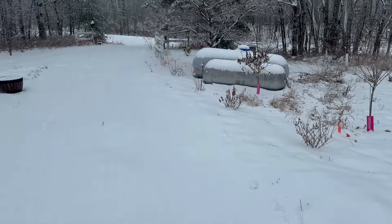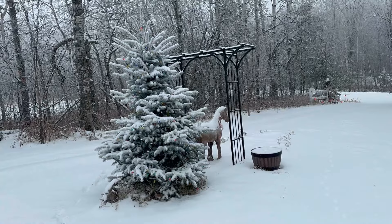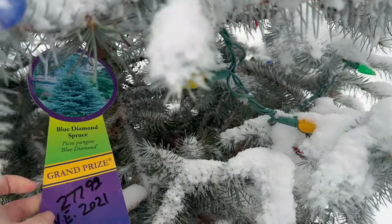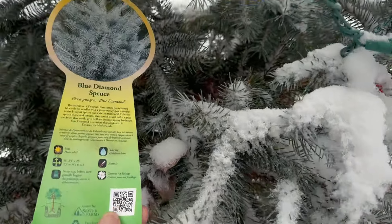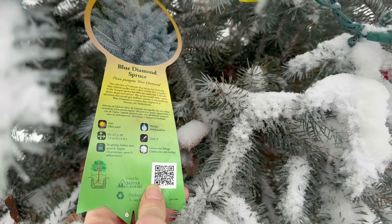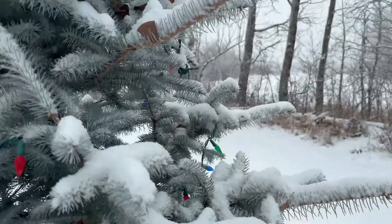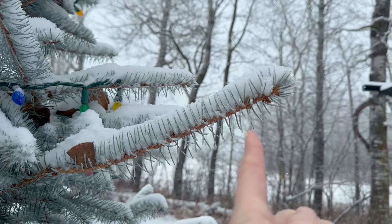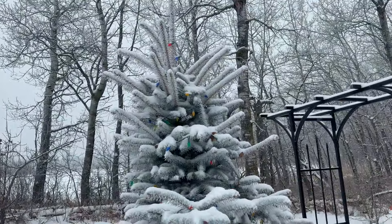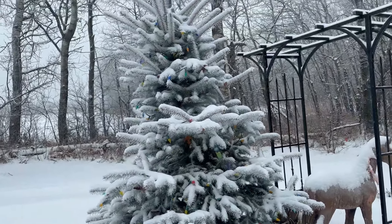It looks absolutely gorgeous. And then this tree — this one's also a favorite. This is a blue diamond spruce. It's zone three, gets 25 feet tall and 20 feet wide. I read it was extremely slow growing, but look how much growth we had in just one year — that's all new growth this past year. It's growing way faster than expected; they said it would take 10 years to reach 10 feet tall.